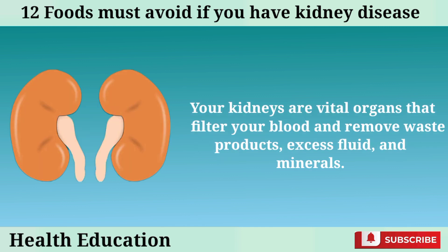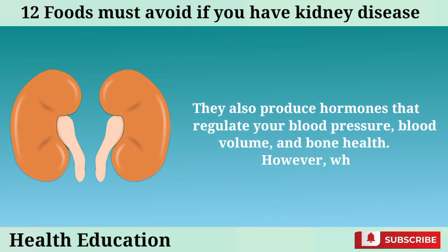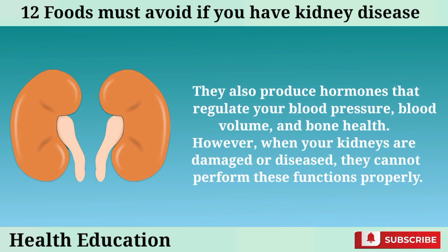Your kidneys are vital organs that filter your blood and remove waste products, excess fluid, and minerals. They also produce hormones that regulate your blood pressure, blood volume, and bone health.